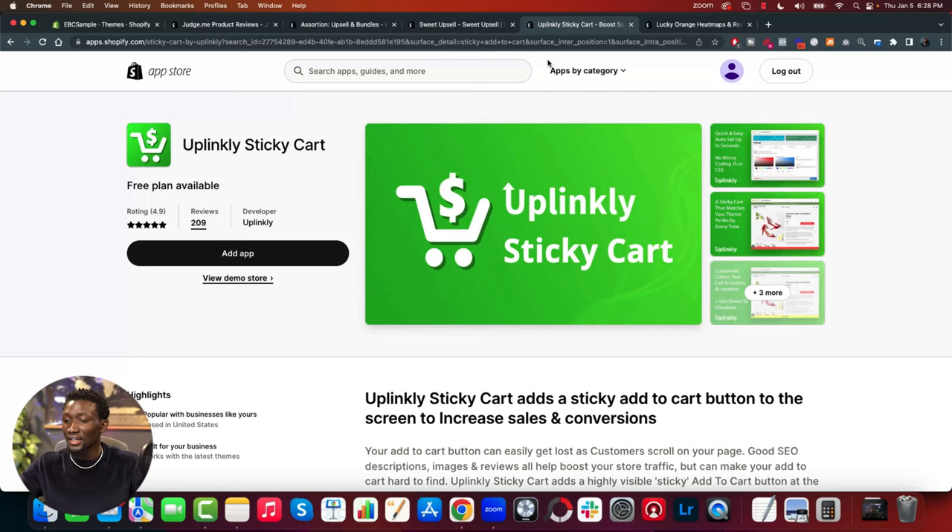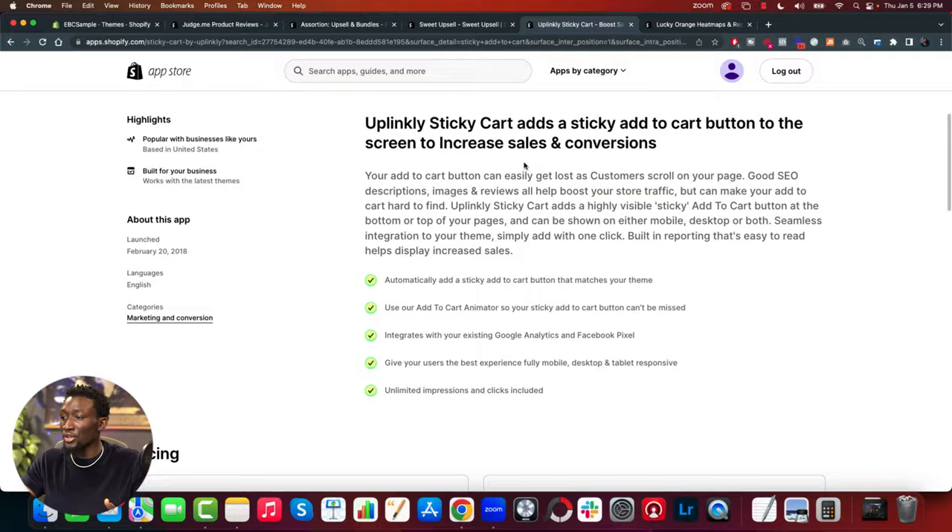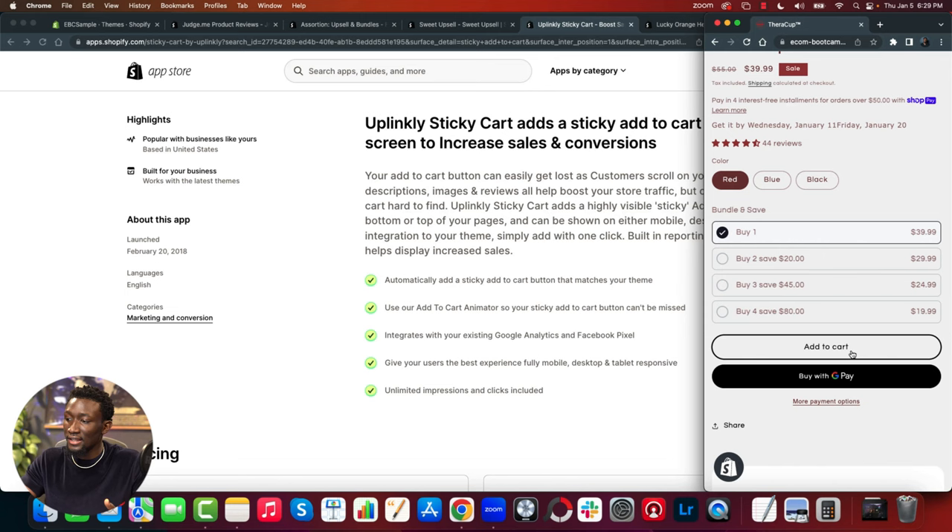The fourth essential app is the Sticky Add to Cart app — yet another free app that does a lot for your store's optimization. The logic is simple: to get more purchases you need more add-to-carts, so we need to increase the visibility of the add-to-cart button. It's impossible for someone to purchase without adding to cart first, so we need to make that step very accessible and easy.